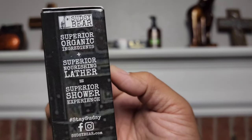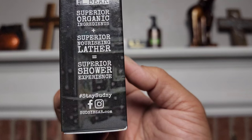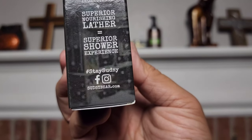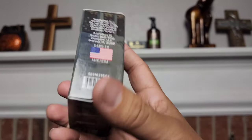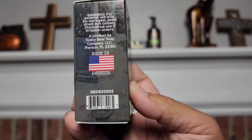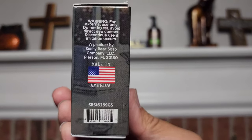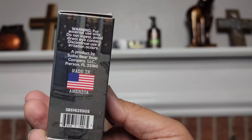This is going to be the side: superior organic ingredients, superior lather equals superior shower experience. Hashtag stay sexy. Facebook and Instagram, sexybear.com is going to be their social media. It's going to have warnings for keeping out of eyes. And if you can't understand that soap will burn your eyes, then maybe you have no business using soap to begin with, because that is a no-brainer.